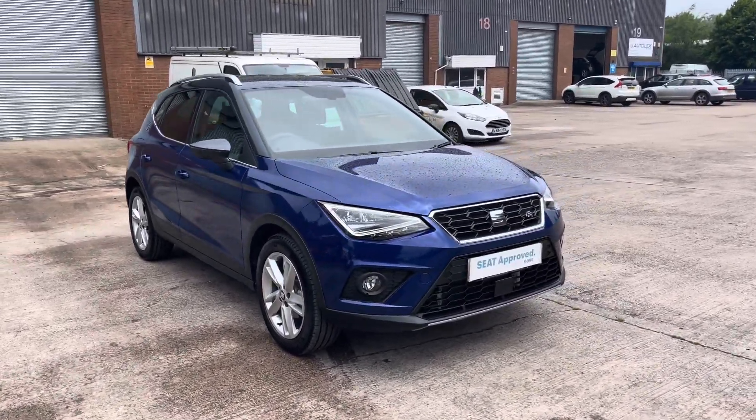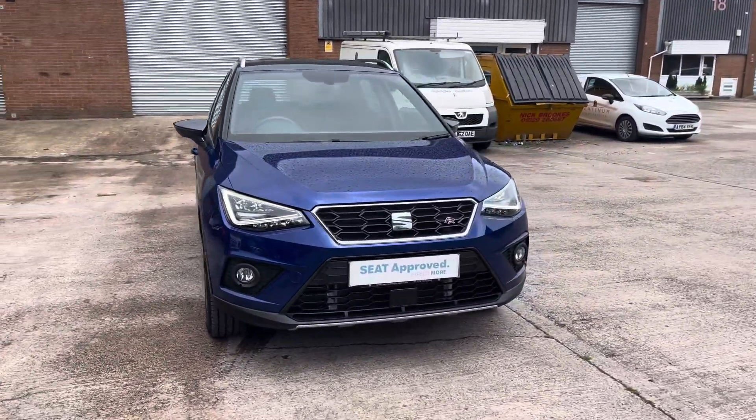Hi, my name is Jamie from Crew SEAT and today I'll be taking you around this SEAT Approved Used vehicle. We are delighted to be able to offer you this gorgeous SEAT Arona FR.